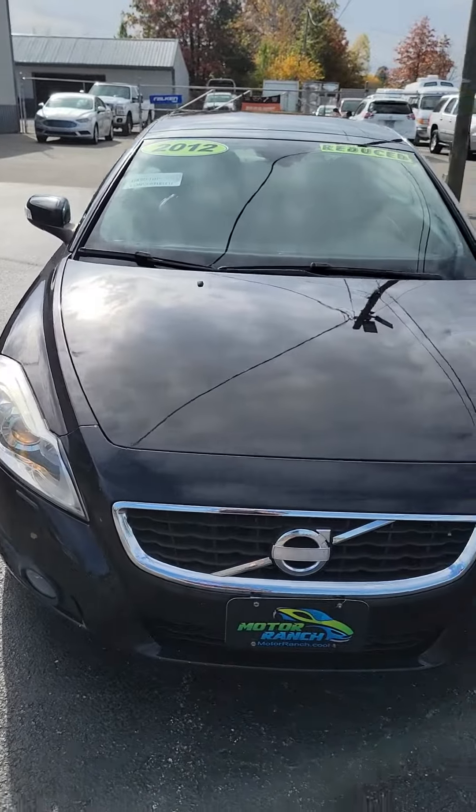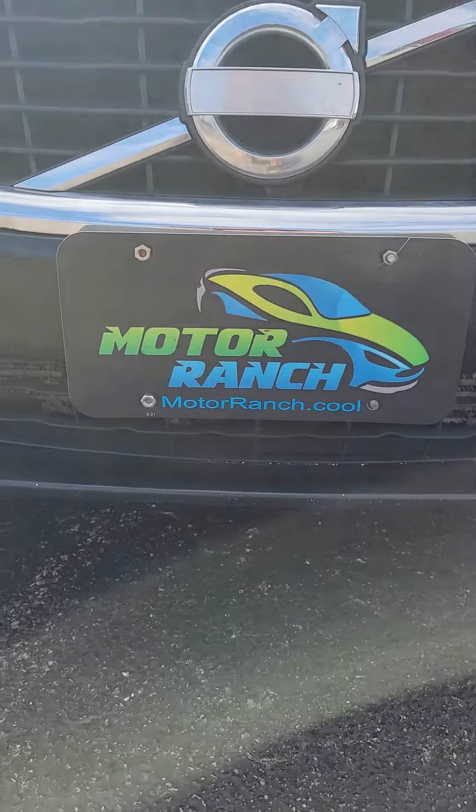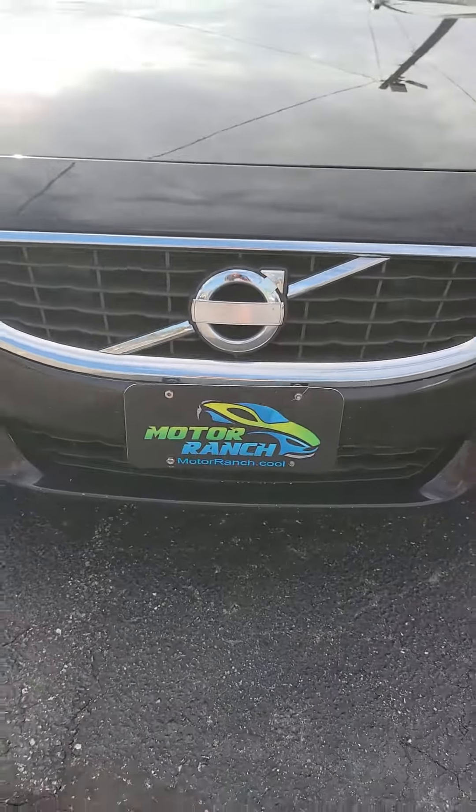This nice car is on sale for $99.95 at the Bucyrus Motor Ranch. Check us out online at motorranch.cool.